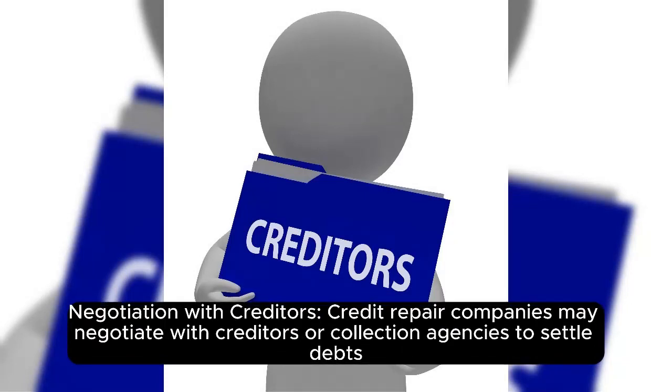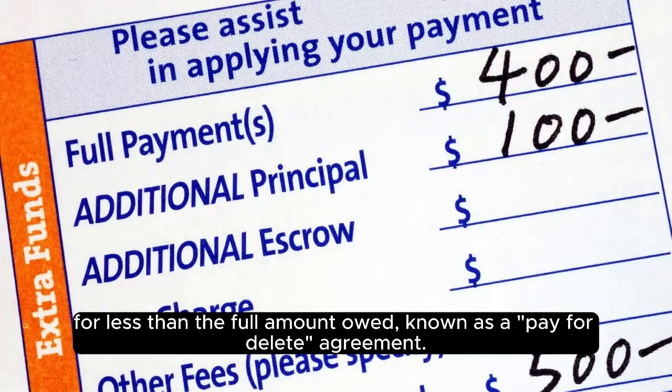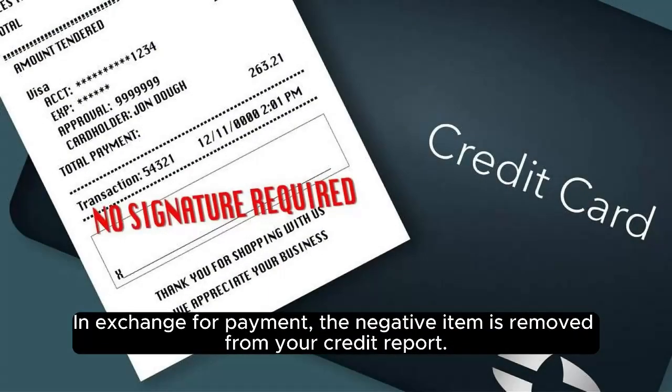Negotiation with creditors. Credit repair companies may negotiate with creditors or collection agencies to settle debts for less than the full amount owed, known as a pay-for-delete agreement. In exchange for payment, the negative item is removed from your credit report.